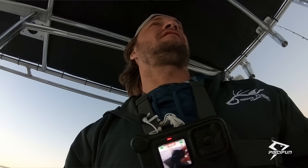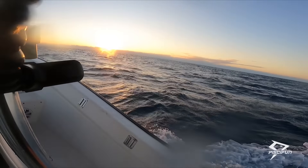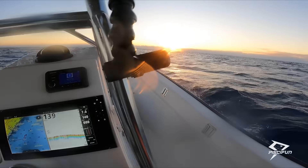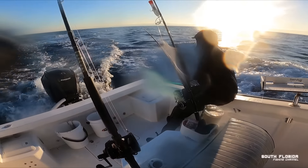I just saw a fish jump, and there's some bait. Oh, there's the sun — much needed. Potential fish on. I think I see the planer.